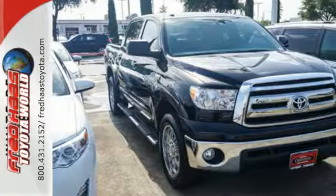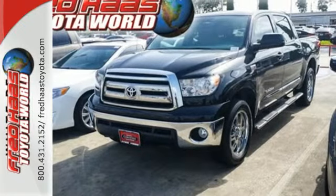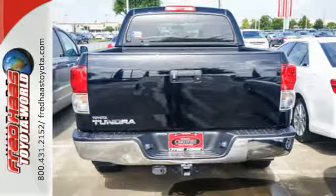The interior is well equipped with air conditioning, a CD player and multiple airbags to help keep you safe. Add this hard-working Tundra to your work crew today.